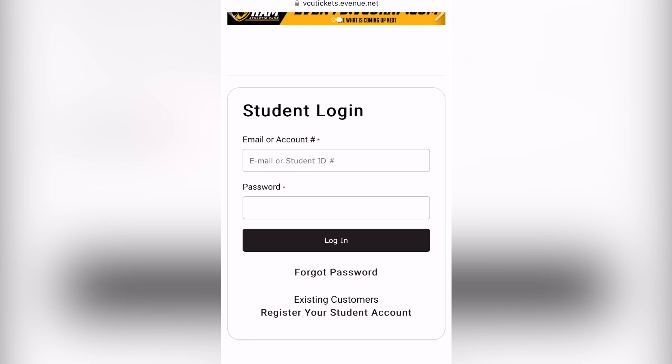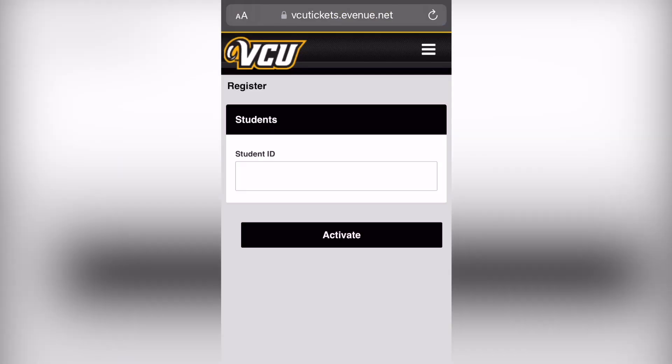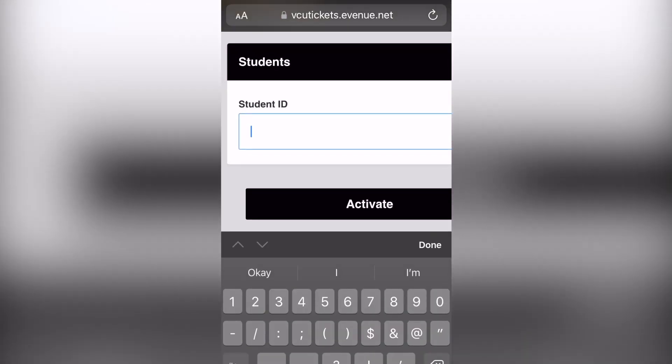Next you'll be taken to a student login screen. At the bottom of this login screen, you'll see a link: Register Your Student Account. Be sure to click on that. Once you click on the link, you'll be asked for your student ID number. This is your V number without the V.